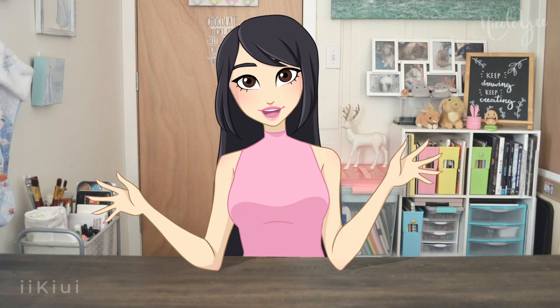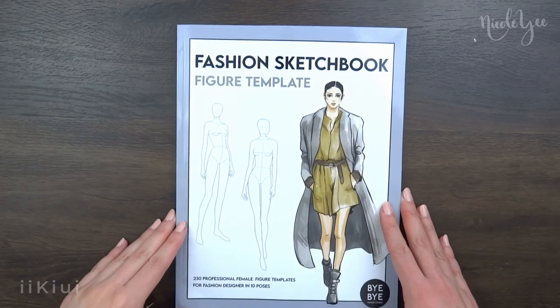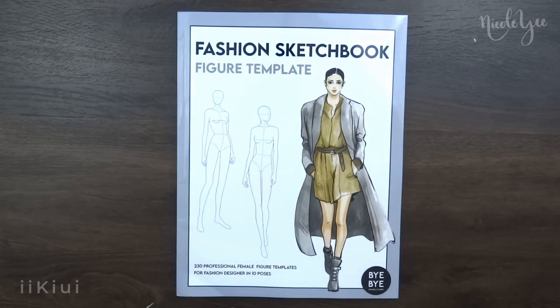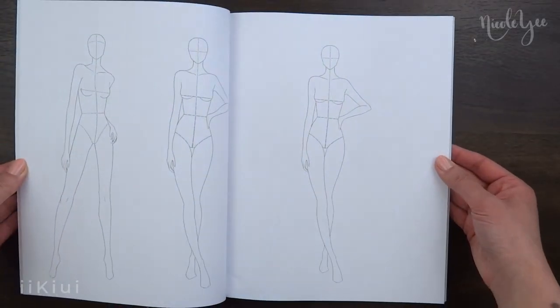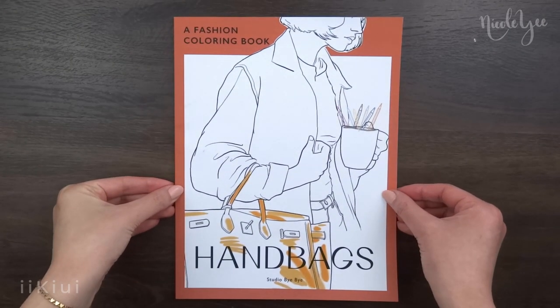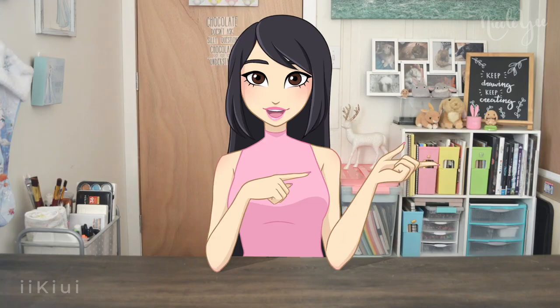Hello everybody, it's Nicole from Kiwi and in today's bonus video, we'll be reviewing two books from the company Studio Bye-Bye that was kindly gifted to me. The first one is a fashion sketchbook and the second one is a coloring book with handbags as the subject. So let's not waste any time and hop right into the video.